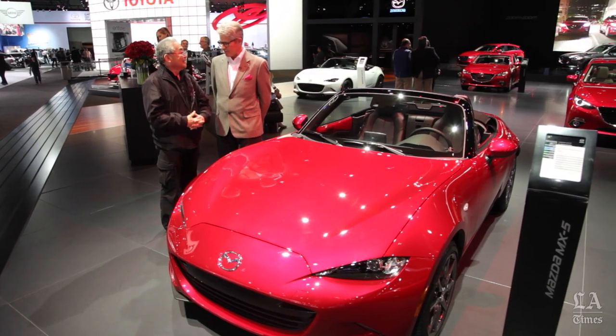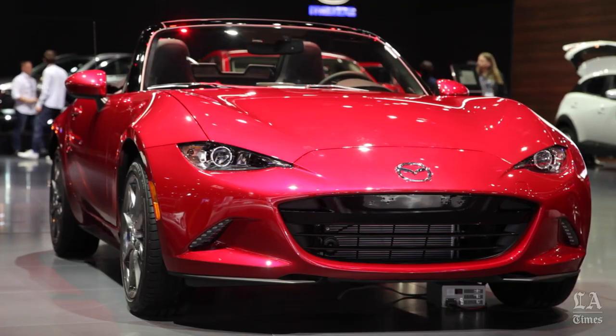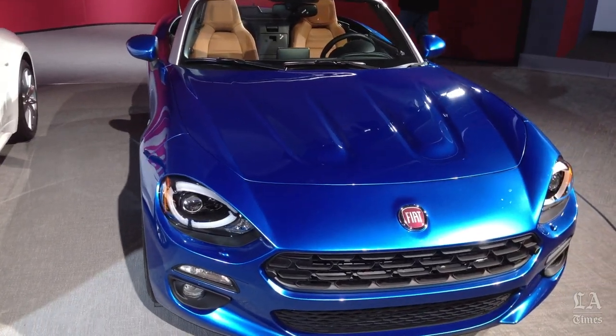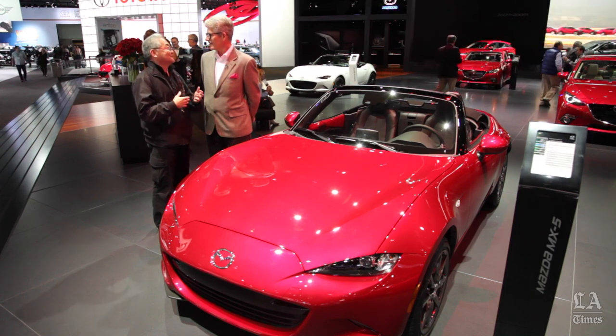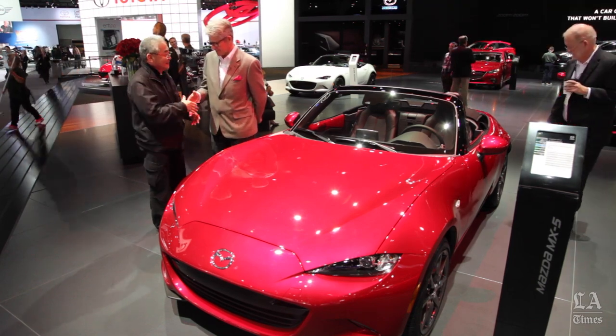In the classroom, during your instruction, how will you teach your students about the difference between the Mazda Miata and the Fiat Fiata? There are 30 to 40 students here from our school, so when we go back, we'll have a good debate and discussion about it and see what they think. Excellent — well, thank you for talking with us about it today. I appreciate your time.